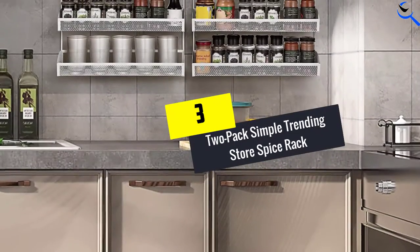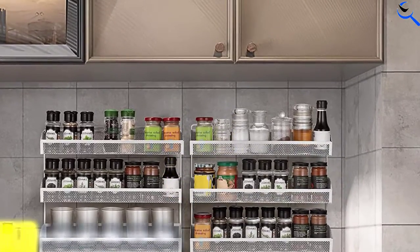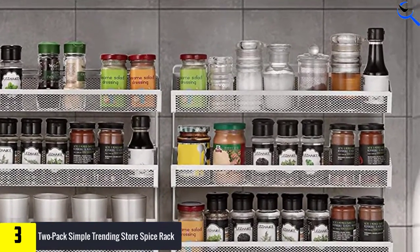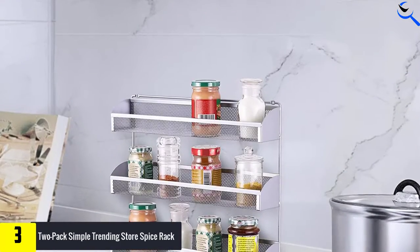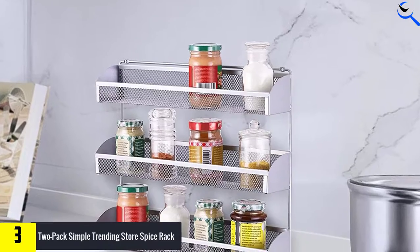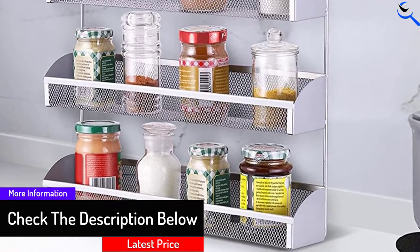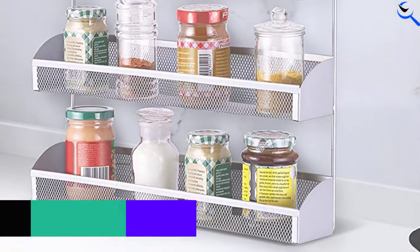At number 3, we have the 2-pack Simple Trending Store Spice Rack. Looking for something affordable rather than fancy? If you're trying to organize your kitchen on a budget, this 2-pack of 3-tier spice racks gives you plenty of options. Since these are two separate spice racks, it gives you flexibility about the layout — you can mount them side by side or vertically. If you don't need much storage space, you can even use one of the units to store small paint bottles in your crafting room.